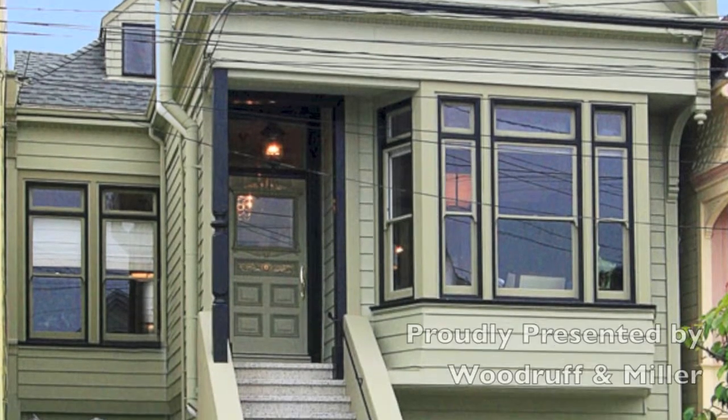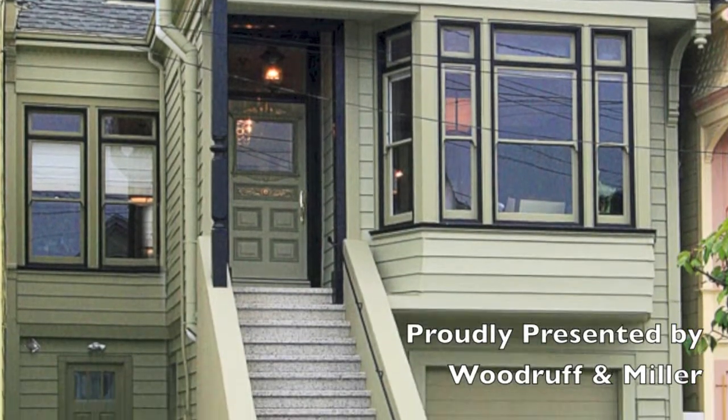128 4th Avenue is proudly presented by Woodruff & Miller with Hill & Co. Real Estate.